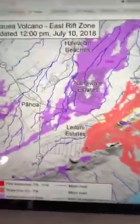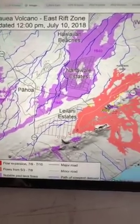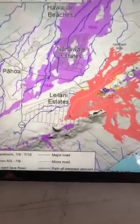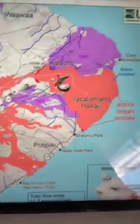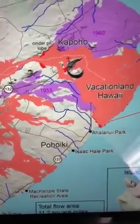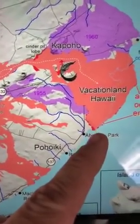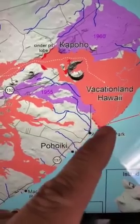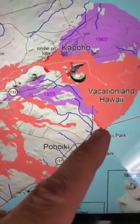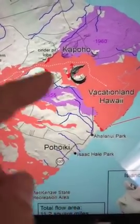Here's the latest USGS map updated at 12 p.m. today, about three hours ago from our broadcast. A quick scan shows the areas of new red flows that changed since yesterday's map. There's a little bit of movement of the flow down by Ahalanui - it's moving closer slowly but surely, unfortunately not very fast yet, but we want to see how things change.